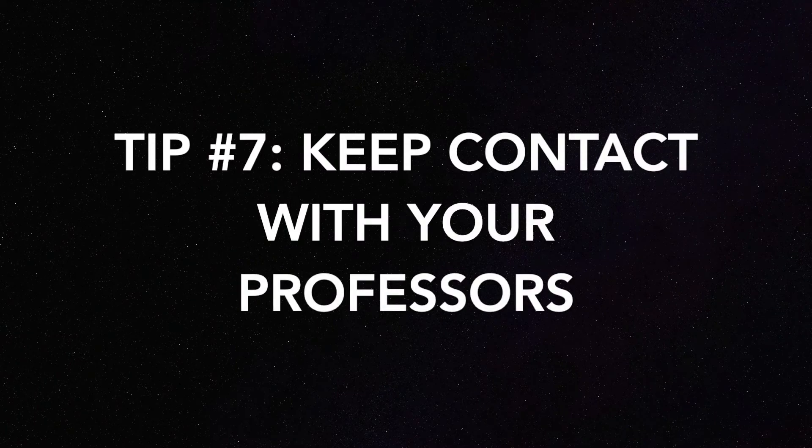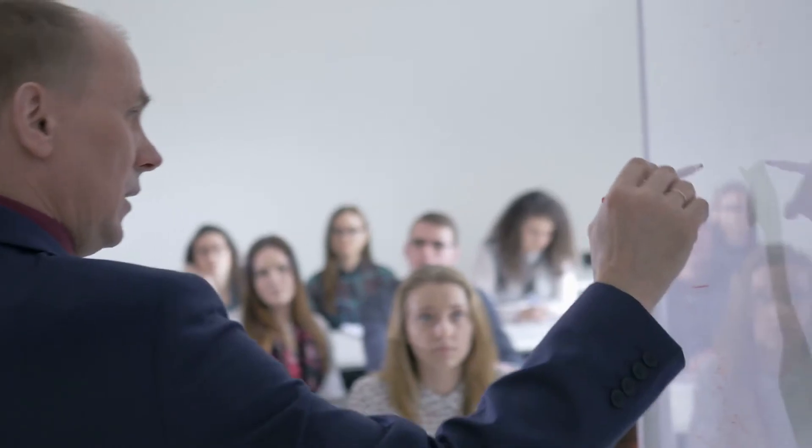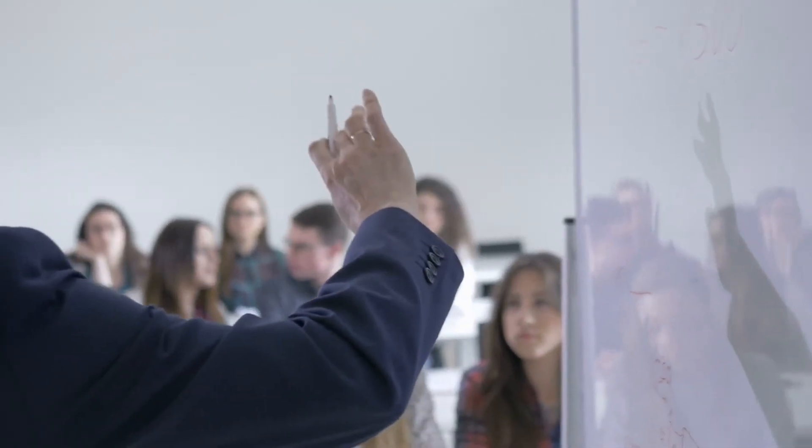Tip number seven is keep contact with your professors. Communication is key, so if you have questions just email your professor or your TA. After all, this is their job — your learning is the most important thing, so definitely reach out if you feel like you need to.